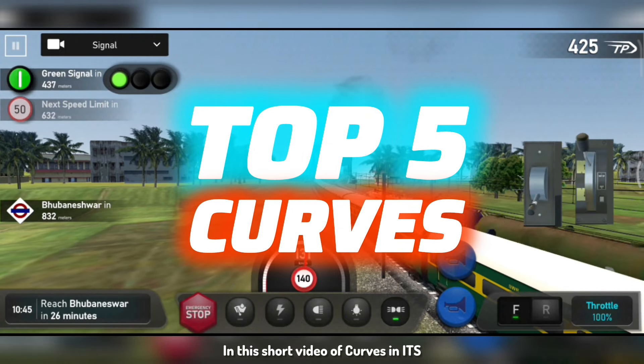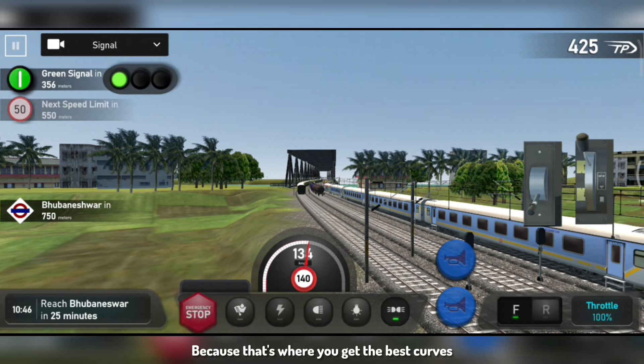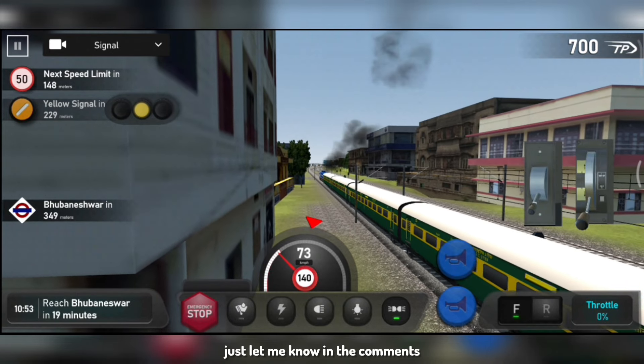In this short video of Curves in ITS, I have mostly covered Junction Points because those are the best curves in there, and all of these are my personal favorites. If you like any other curves which I missed, just let me know in the comments.